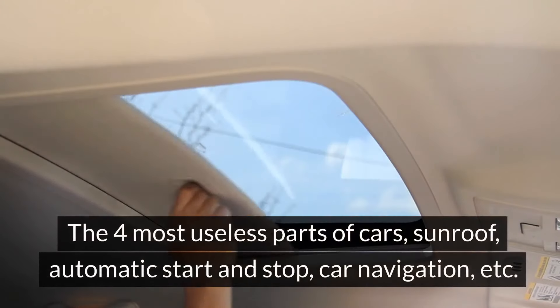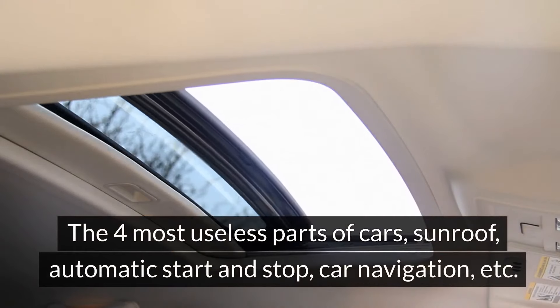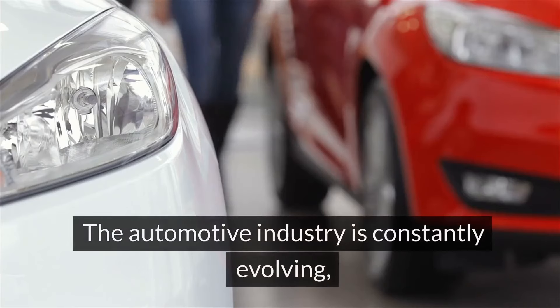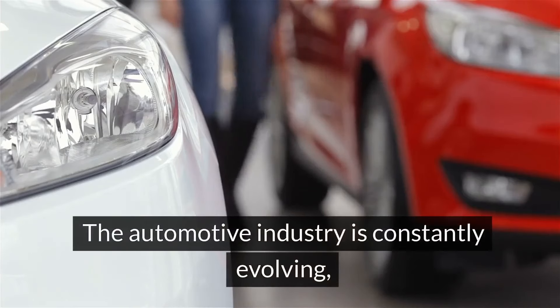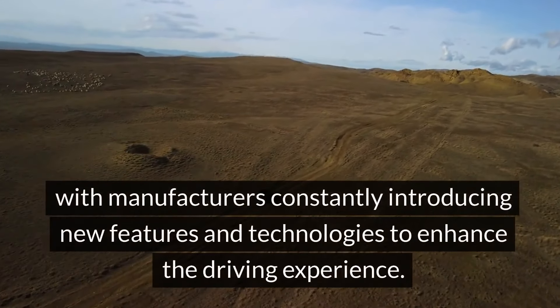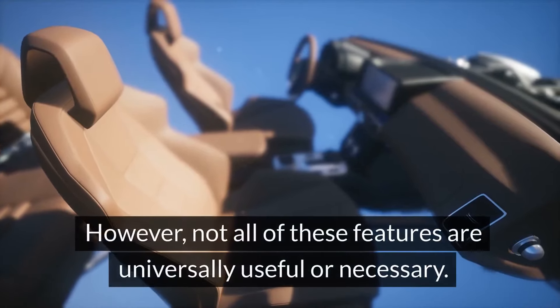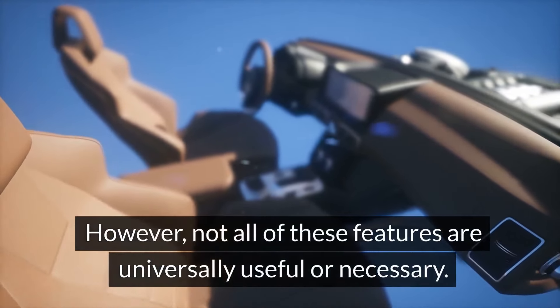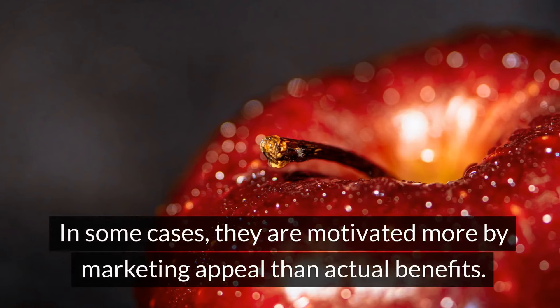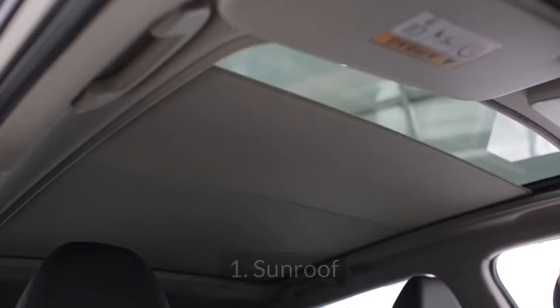The four most useless parts of cars: sunroof, automatic start-stop, car navigation, and more. The automotive industry is constantly evolving, with manufacturers introducing new features and technologies to enhance the driving experience. However, not all of these features are universally useful or necessary — in some cases they are motivated more by marketing appeal than actual benefits.